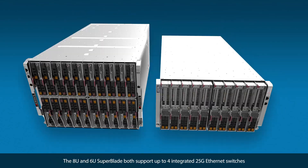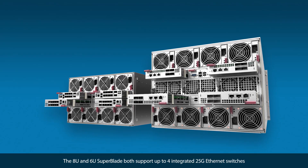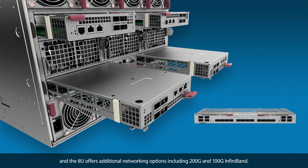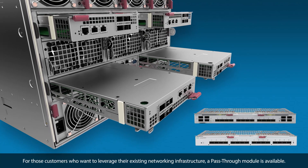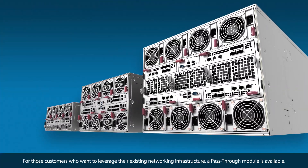The 8U and 6U Superblade both support up to four integrated 25-gig Ethernet switches, and the 8U offers additional networking options including 200-gig and 100-gig InfiniBand. For customers who want to leverage their existing networking infrastructure, a pass-through module is available.